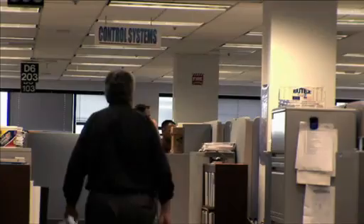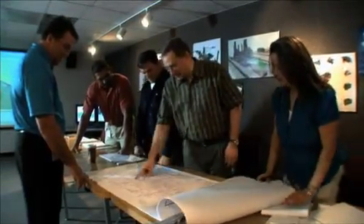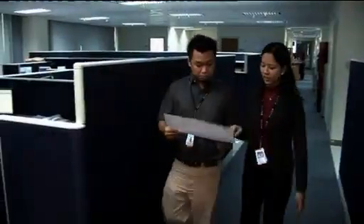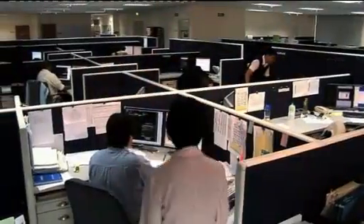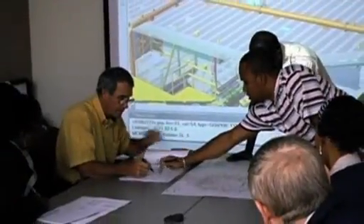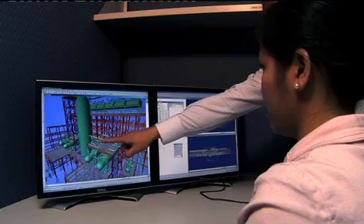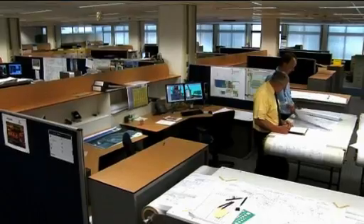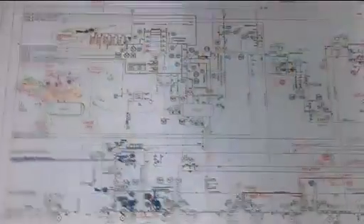With offices in 25 countries across six continents, we have exceptional global reach. Alongside our core offshore team in Houston, we have local engineering centers in Manila, Shanghai, Trinidad and Lagos. This ensures that our engineering can take place in regions near significant oil and gas reserves and that the work is cost effective.